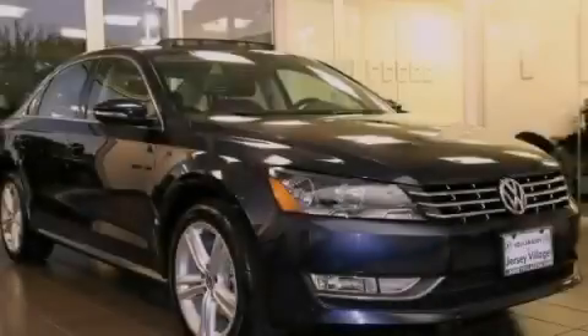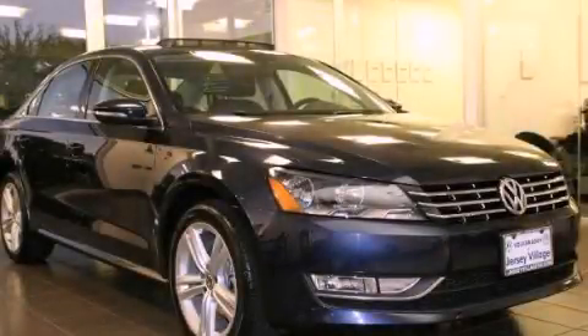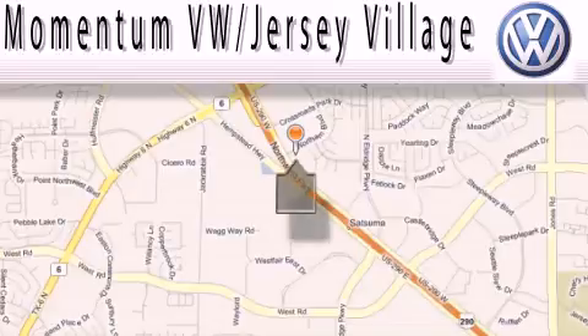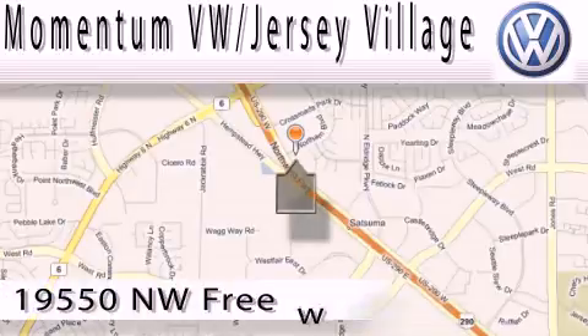Call or visit us right now and arrange your test drive today. Extreme low pressure sales, extreme friendliness, and extreme fair pricing.